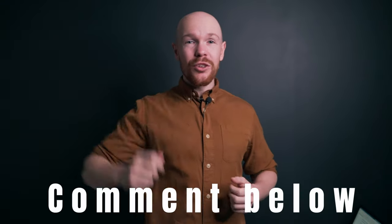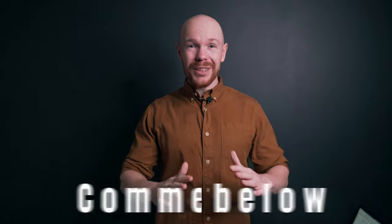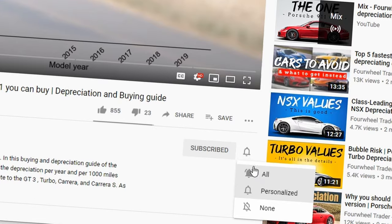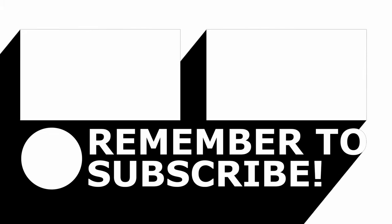As always, if you enjoy this data-driven way of analyzing car markets but would like to see the analysis for a different car, let me know in the comment section below. Once there are enough requests for a certain car, I will make a video about it. Don't forget to subscribe and click on the notification bell so you get notified when your requested analysis goes live. Thank you for watching and I hope to see you next week for a new video.